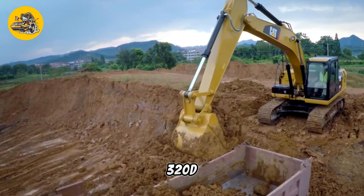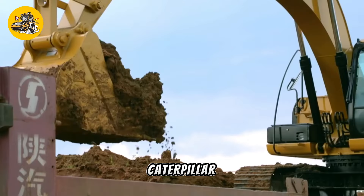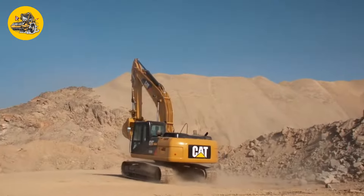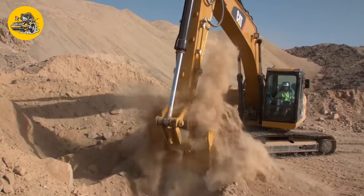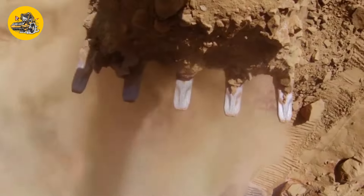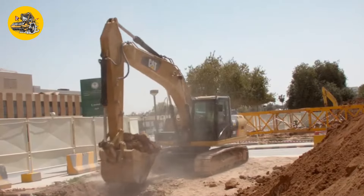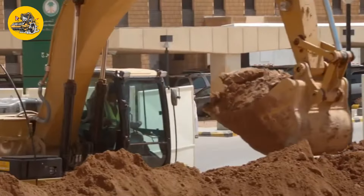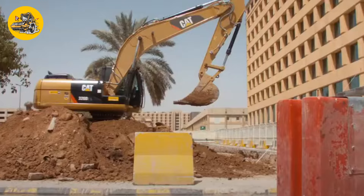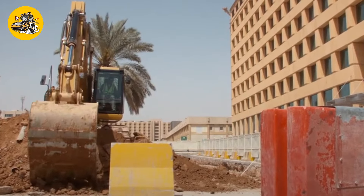Starting with number 1, the Caterpillar 320D. A hydraulic excavator such as the Caterpillar 320D is a versatile machine used for digging, lifting, and moving large quantities of soil, debris, or materials. It is cab-mounted on a rotating platform, offering high maneuverability in construction, mining, and demolition projects.